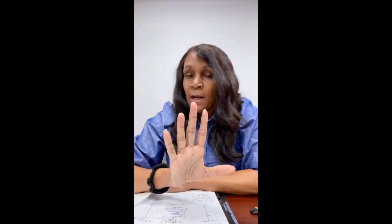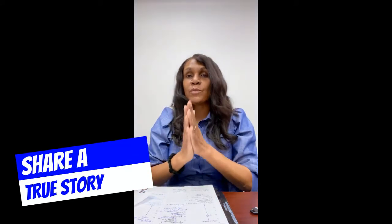Now before I go into tip number three, I just want to share a true story with you. It happened to me on one of my listings. It was a vacant property I had listed in Upper Marlboro. Five days prior to closing, I received a call from the owner saying they believed someone had moved into the house. I said that can't be possible — we don't have a pre-occupancy agreement — so let me run over there and check it out.